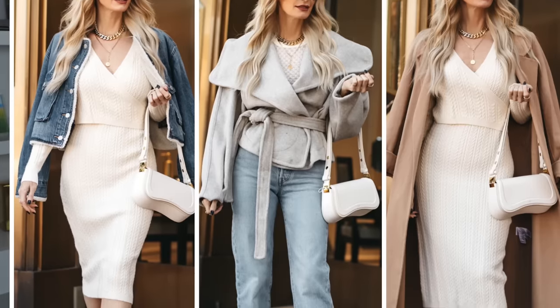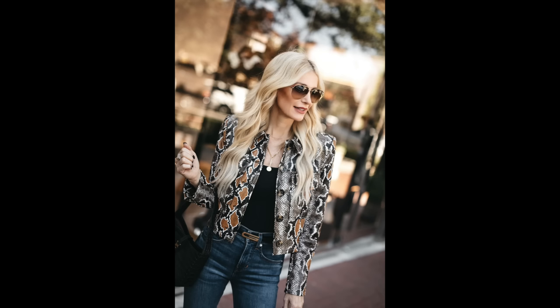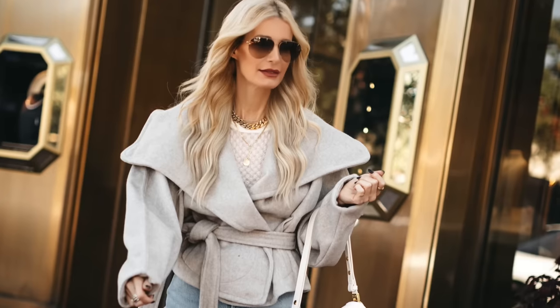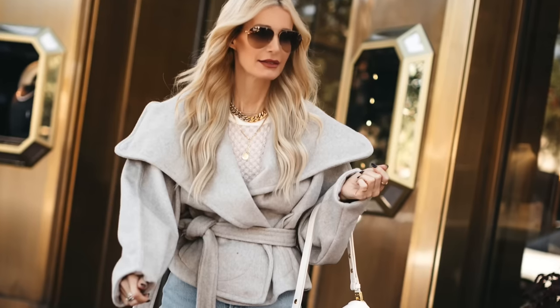Tip number three when trying to look luxe on a budget: always choose solids over prints. Solids are going to look more expensive and luxurious than loud prints. The only print I'd say still looks luxurious is animal print — zebra, leopard, or tiger. As a general rule, stay away from prints and opt for solids if you want to look more expensive. This is a beautiful Free People wrap coat — it's gorgeous, so soft, and because it's a solid wrinkle-free material it looks more expensive than it really is.